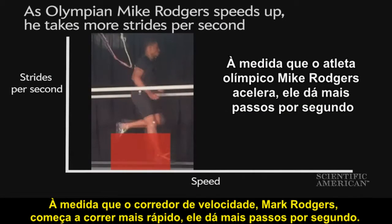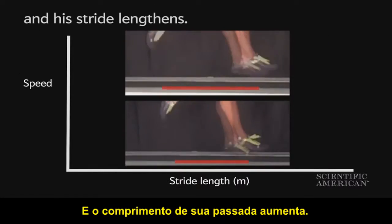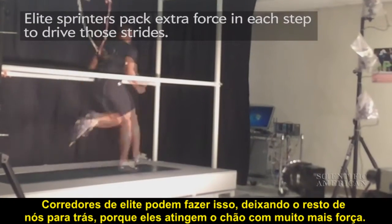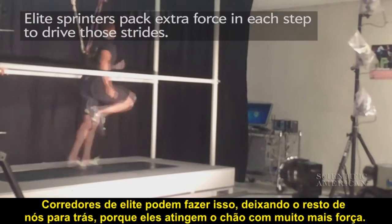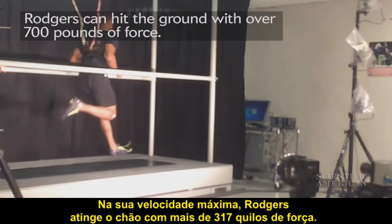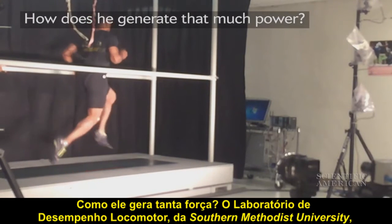As elite sprinter Mike Rogers starts to run faster, he takes more strides per second and his stride lengthens. Elite sprinters can do this, leaving the rest of us in the dust, because they hit the ground with much more force. At top speeds, Rogers hits the ground with more than 700 pounds of force. How does he generate that much power?